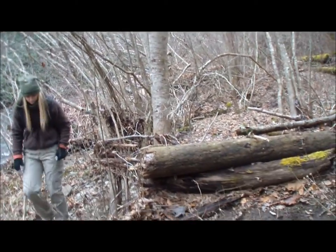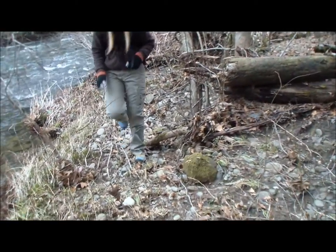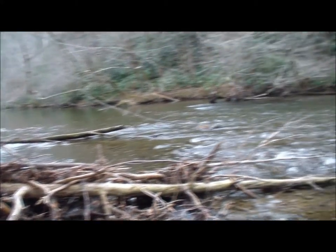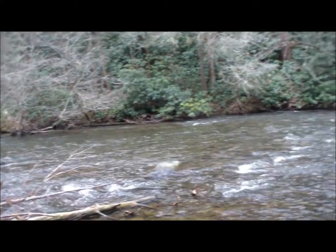Me and her have just kind of been walking around out here exploring. She's looking for stones she wants to take home and polish. That's what makes it enjoyable — finding things to do. Don't just go to camp just to interact with nature.